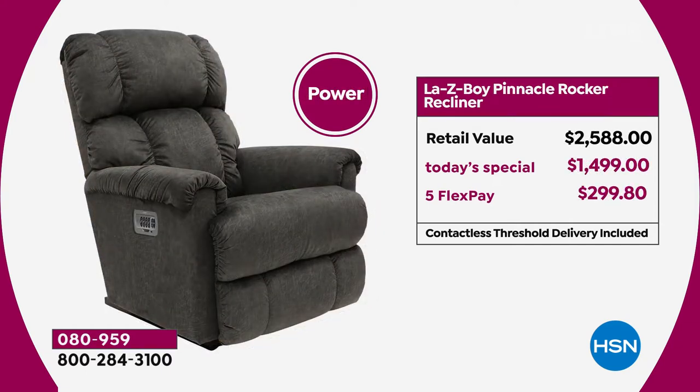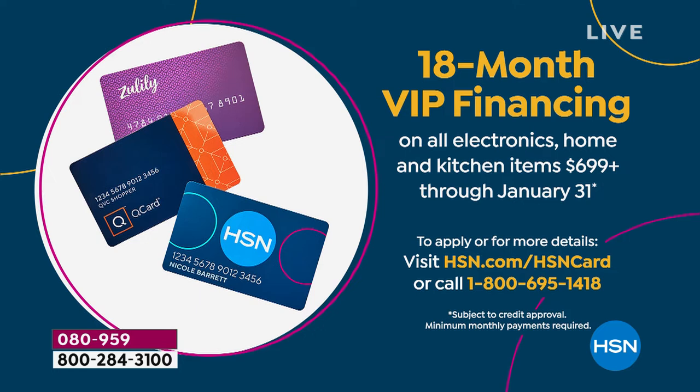We also have the Pinnacle — this is the first time the Pinnacle has been back in about a year. At $2,500 retail, our Today's Special price is $1,499 — $300 off our regular everyday price. You can use Flex Pay, which is under $300, or you can do the 18-month VIP financing. You can't do 18-month VIP at the store or anywhere else; you do it right here at HSN, and it's a one-day-only value.